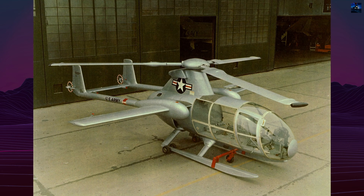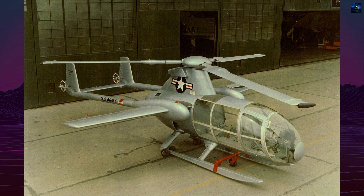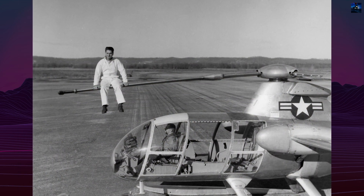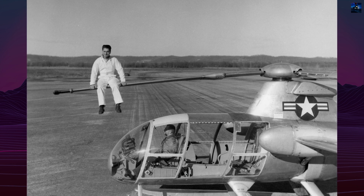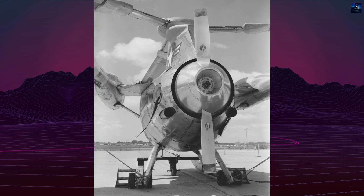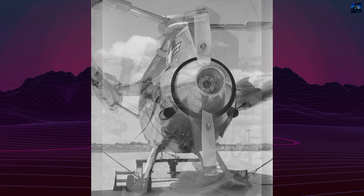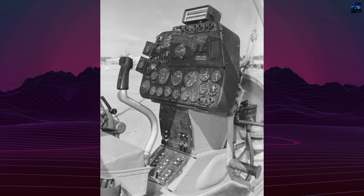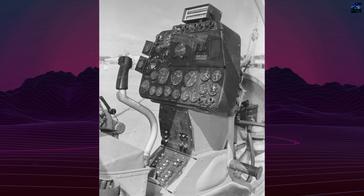This engine also powered a pusher propeller for forward flight. During hover, the rotor spun at 410 rpm. In cruise mode, the rotor slowed to 180 rpm and entered autorotation, while the wings provided most of the lift. The first prototype, serial 53-4016, flew tethered in February 1954 and achieved free hover by July.